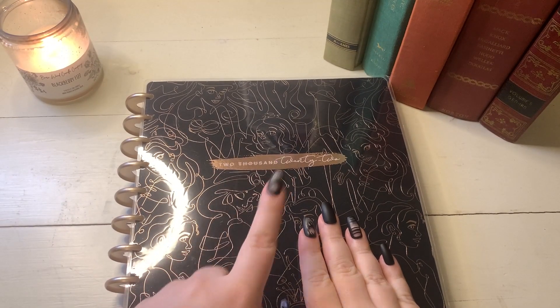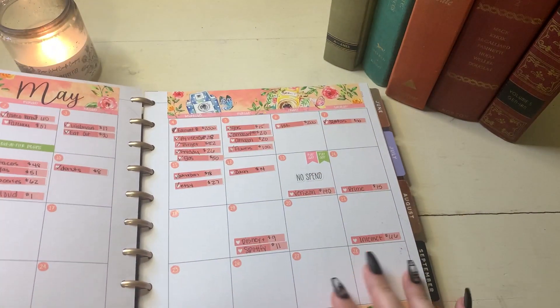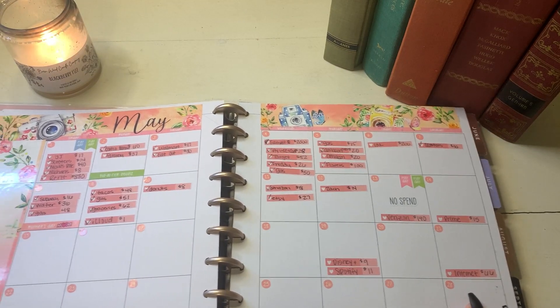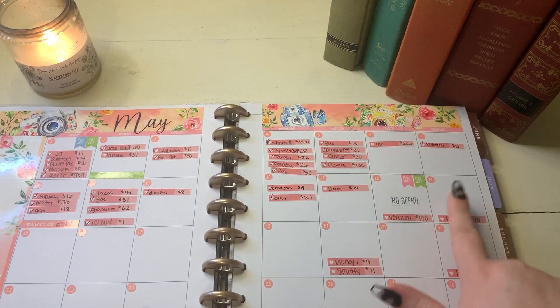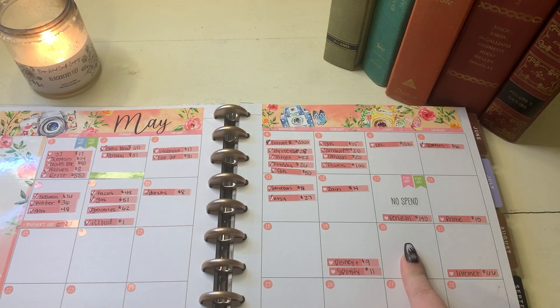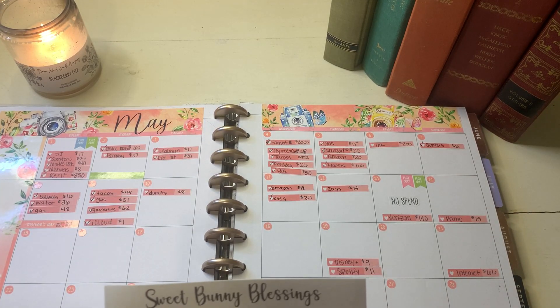First things first, I have my budget planner here and we are going to open up to our May calendar spread and we are looking at the 14th through the 20th. First things first, of course, we have to lay down our stickers. I have my little cheat sheet here and let's get to work.